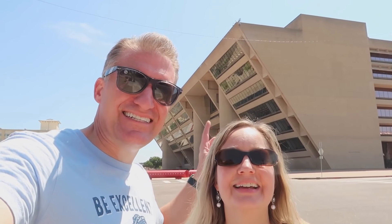Behind us is Dallas City Hall. This was used for the exterior of the OCP Headquarters, which supposedly was 95 stories tall. As you can tell, not 95 stories.